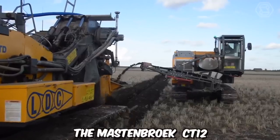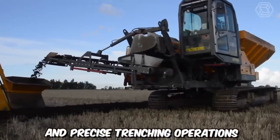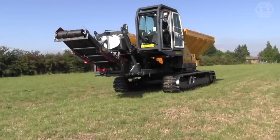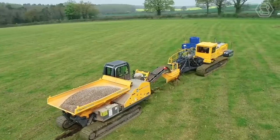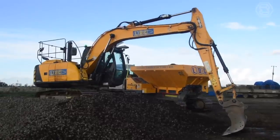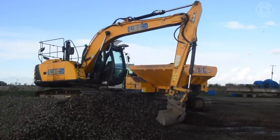The Mastenbrook CT12 is a state-of-the-art trencher designed for efficient and precise trenching operations in a variety of applications. This trencher is equipped with a powerful engine that provides the necessary horsepower and torque to tackle demanding trenching tasks. The engine is designed for fuel efficiency and low emissions, ensuring both high performance and environmental sustainability.